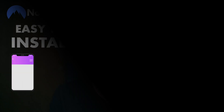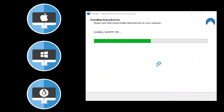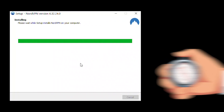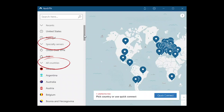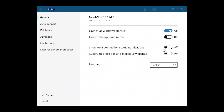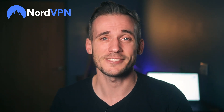NordVPN is easy to install for mobile or desktop, and supports macOS, Windows, Linux, iOS, and Android, as well as several other devices. Setup takes around two and a half to three minutes, and the interface is really intuitive. To connect to a server, you simply click on either the specialty servers or all countries dropdown menu on the left side of your screen and choose your location. Selecting settings is just as easy — click to turn on notifications, enable custom DNS, start on boot, and more.